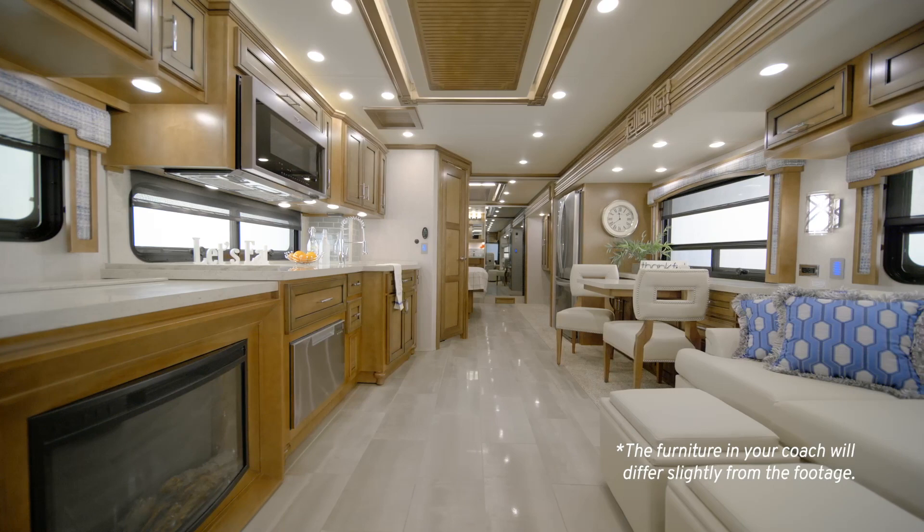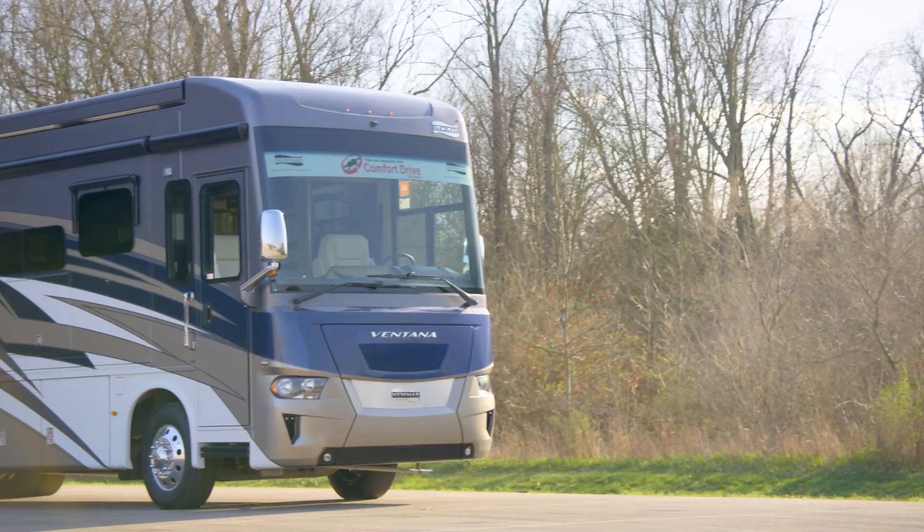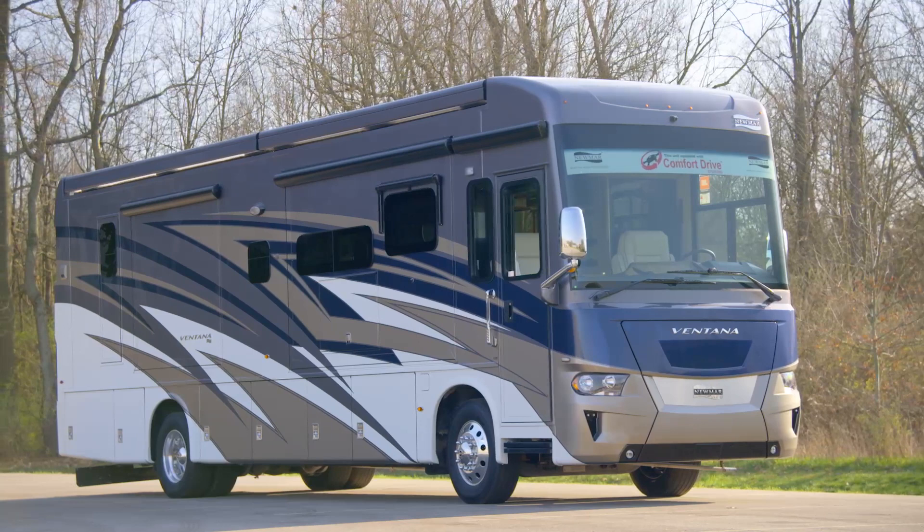With new chassis options and two new floor plans sure to excite, one of our most flexible motor coaches is coming in with serious upgrades. We're looking forward to showing you around the 2021 Ventana Diesel Motor Coach. Ventana is one of our most versatile motor coaches with an impressive 13 available floor plans to choose from.